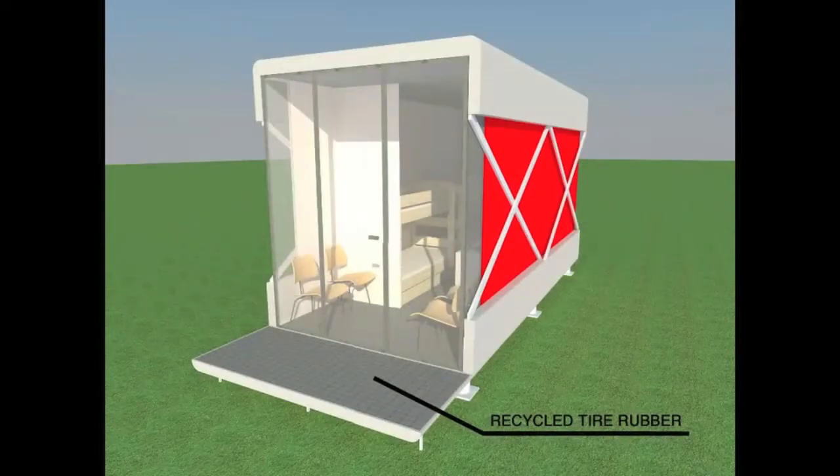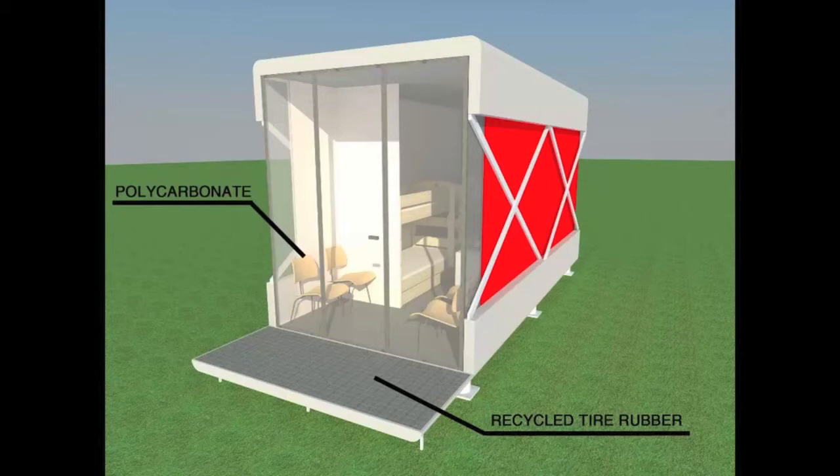The floor is made of recycled rubber. The translucent materials are polycarbonate. The outer shell, as well as the wall panels, are high-density polyethylene. The structural bars and bollards are made of steel.